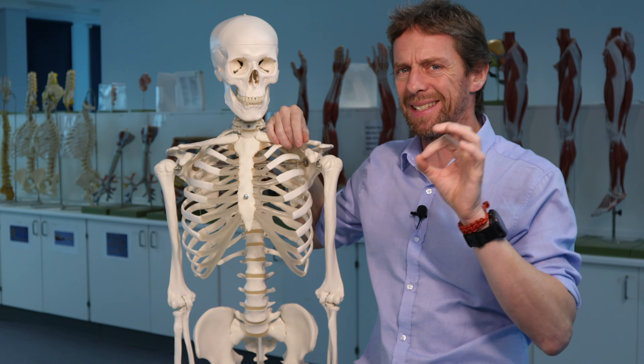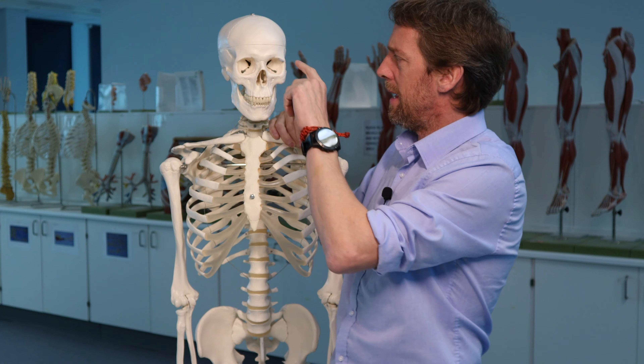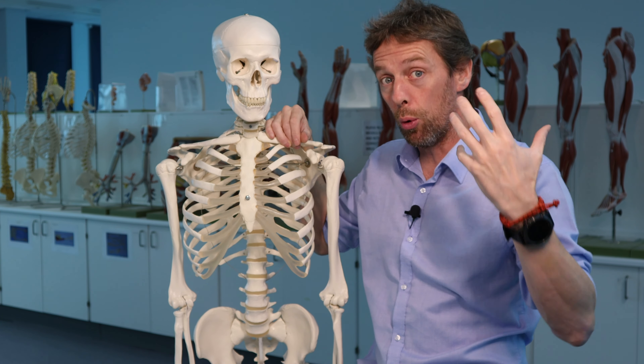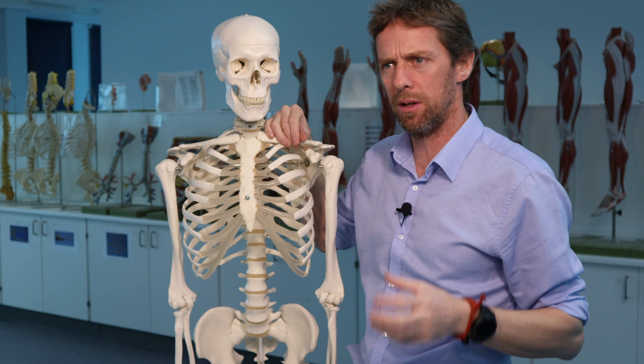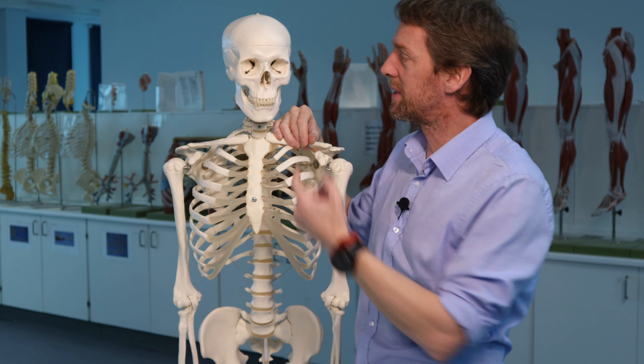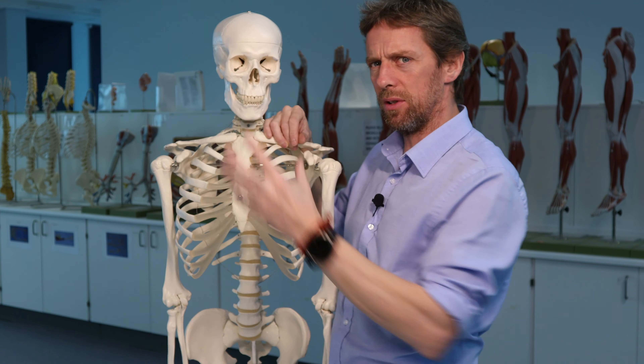Each gland has got several ducts coming from it, so it's not just a single duct that could get blocked — there are multiple ducts. The lacrimal gland receives parasympathetic — that is autonomic motor innervation — originally from the facial nerve, cranial nerve 7.